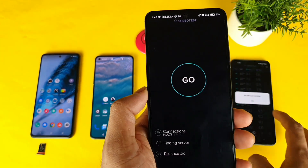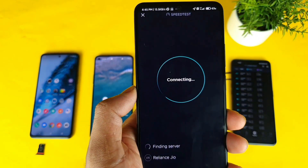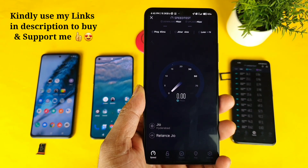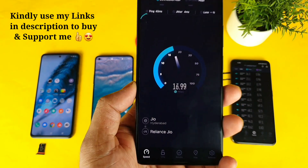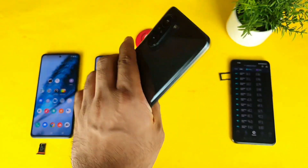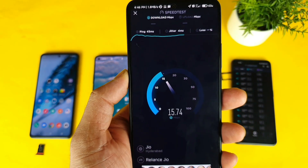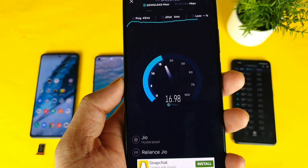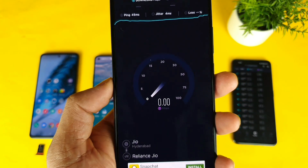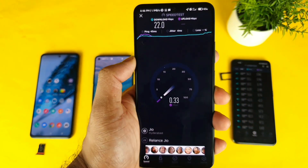Let's see how much speed the Mi 11X can actually get — that's the most interesting thing. Check the links in the description if you're planning to buy any of these products; using my links is really helpful. Right now the speeds on the Mi 11X are 15, 16 Mbps... 17, 20, 22 Mbps. I got 22 Mbps in the Mi 11X — not bad.